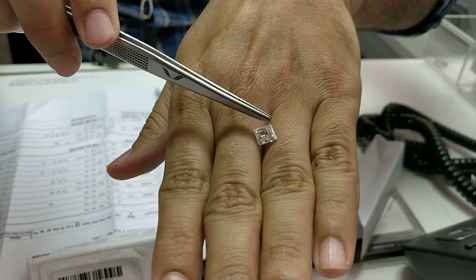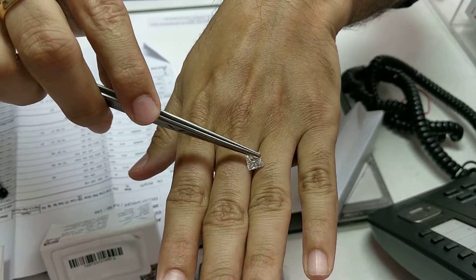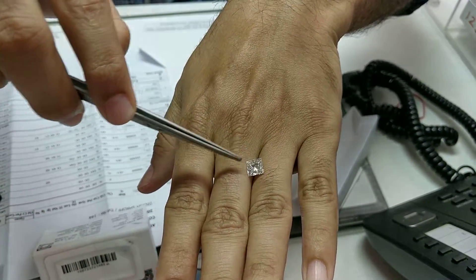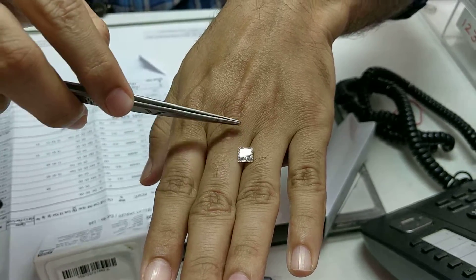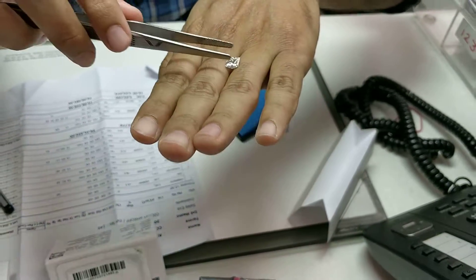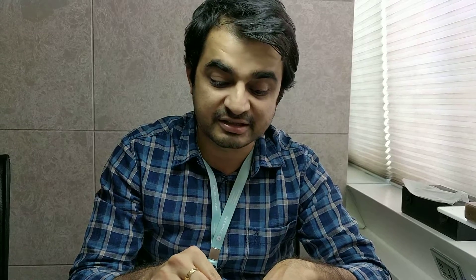It is around seven millimeters from one corner to another corner. Being a square shape, all the sides will measure seven millimeters as the diameter of the diamond. Comparing with a round cut diamond, a round will be around eight millimeters in diameter compared to a princess cut which is seven millimeters.